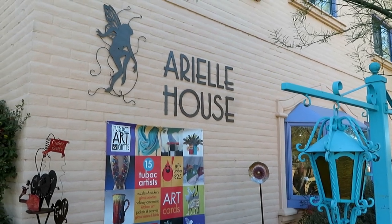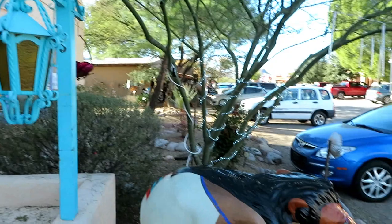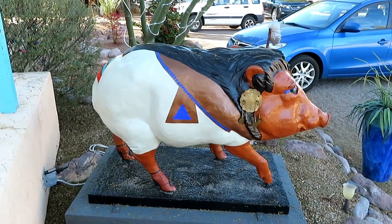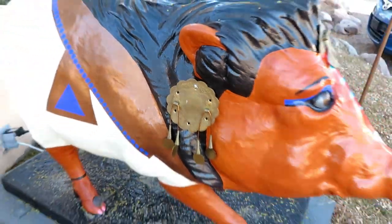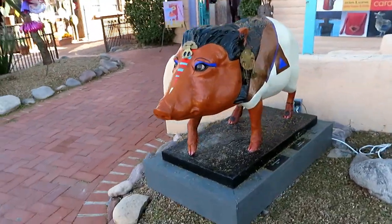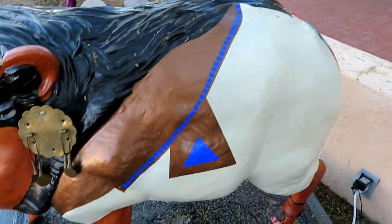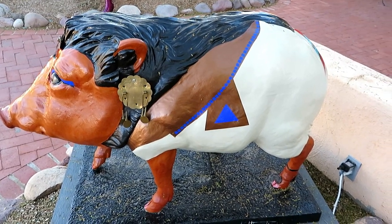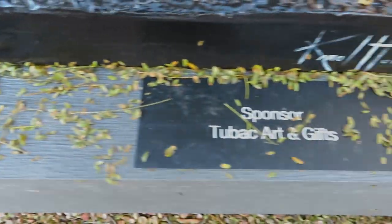The next painted javelina is here at Arielle House. Right here in the shade, so we'll get a nice look. Look at that — that is cool. Love the colors. Look at this little earring. Having to get in between him and the tree here to get a good shot. There he is — handsome devil, don't you think? There's your artist and there's your sponsor.